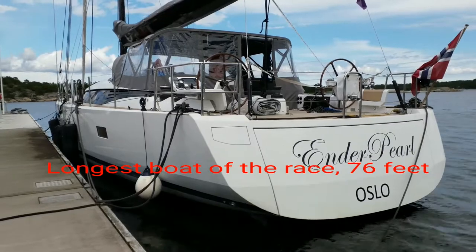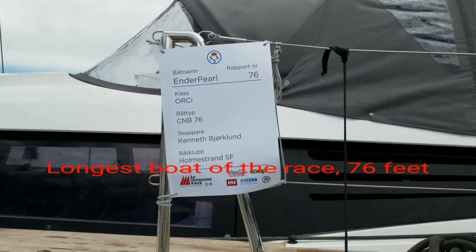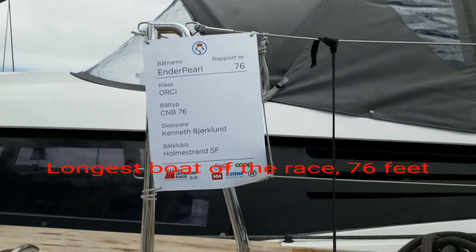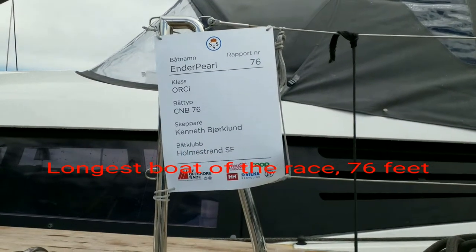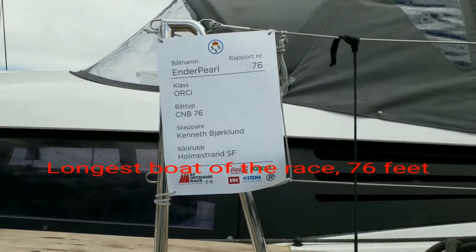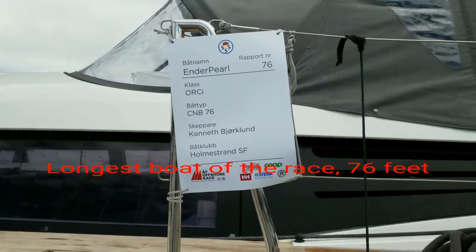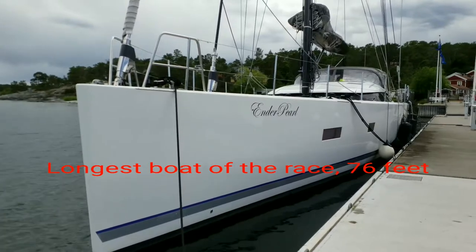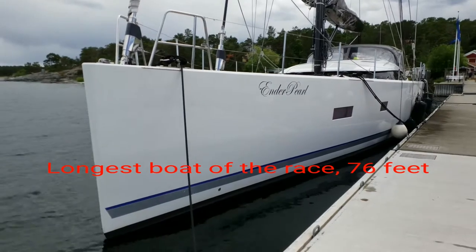Let's go near and see it for a moment. Here we see Ender Pearl — Holmstrands Segelförening, maybe called Sail for Rain. An imposing boat. I think the freeboard at the bow is about 2 meters.